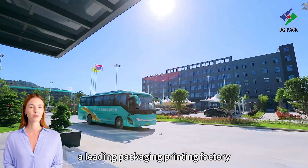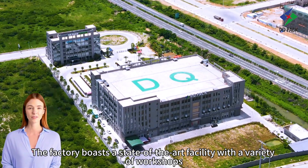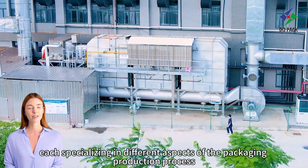At DQPAC, a leading packaging printing factory, workshops play a crucial role in the production process. The factory boasts a state-of-the-art facility with a variety of workshops, each specialising in different aspects of the packaging production process.